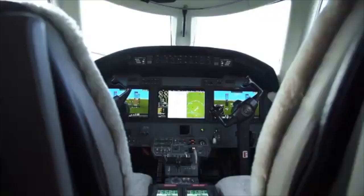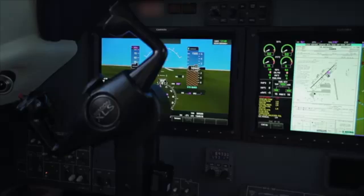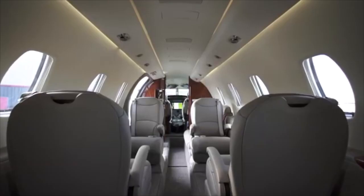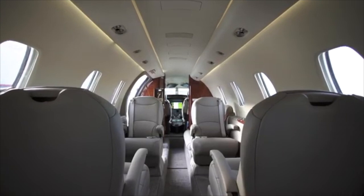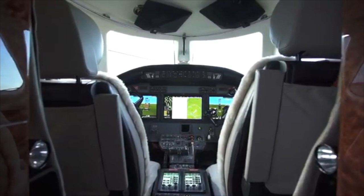There are mainly four companies which do avionics: Garmin, Collins, Honeywell, and Universal Avionics. Garmin tends to be the more user-friendly one, used on a lot of single-pilot aircraft such as the TBM 940, the Embraer Phenom 100 and 300, and the HondaJet. Garmin tends to be a lot more user-friendly, particularly for somebody who is not a professional pilot.